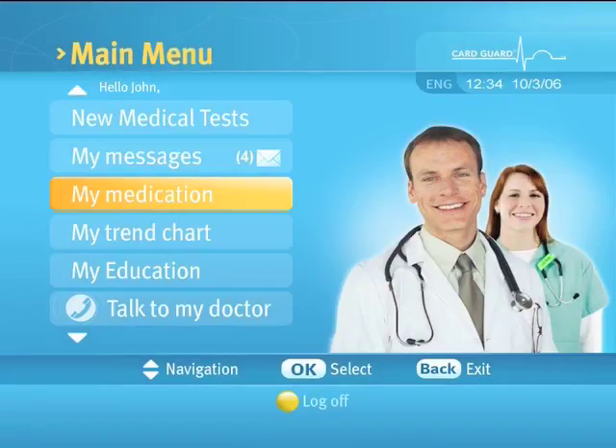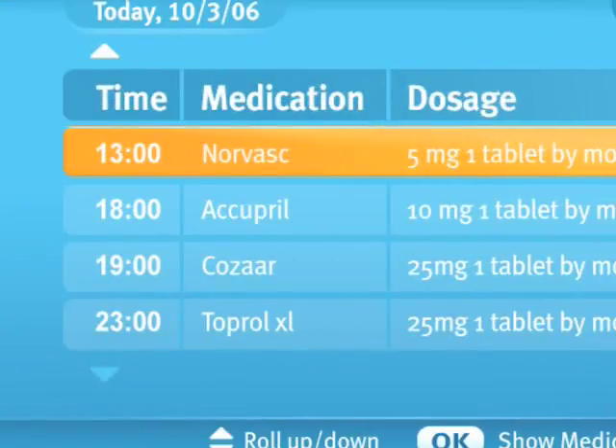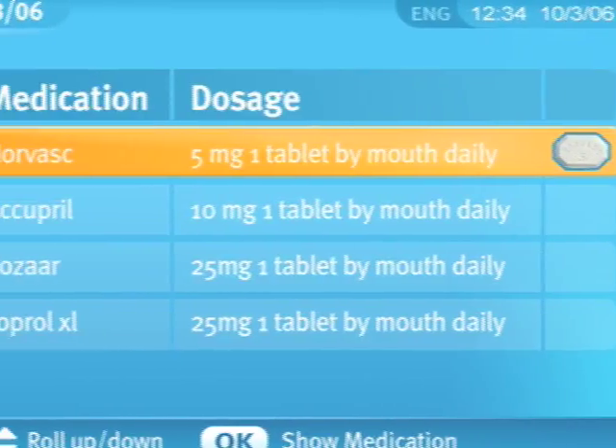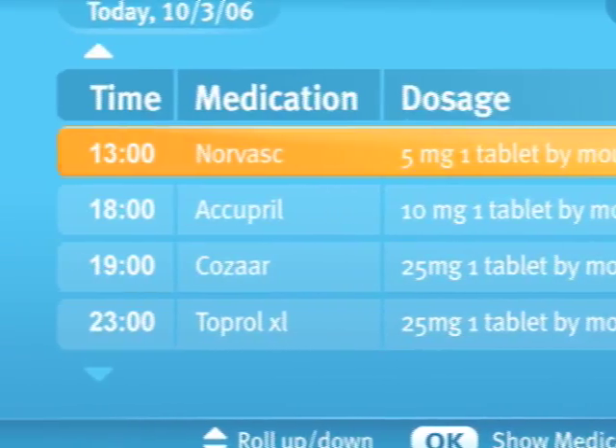Selecting 'My Medications' will display the My Medications screen, which shows your medications by name, prescribed dosage, the time of day to take the medication, additional comments and information.